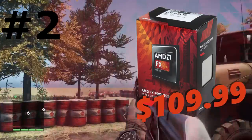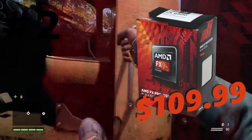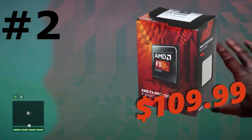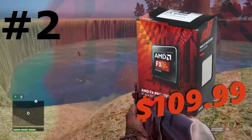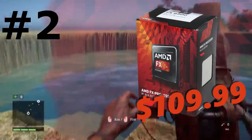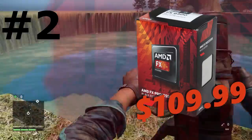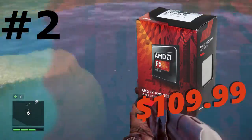Coming in at number 2 we have the AMD FX-6300. This is a 6 core CPU coming in at about $110 on Newegg.com. The 6 cores will help with gaming, rendering, in case you do YouTube videos, and other things which require more CPU power. The price point is something that you can't argue with, so that's why this CPU is at number 2 on the list.